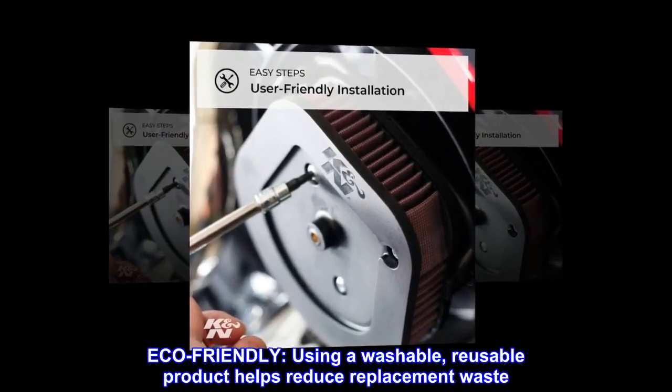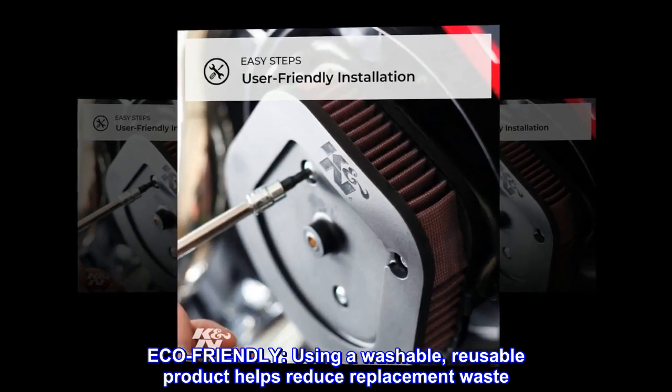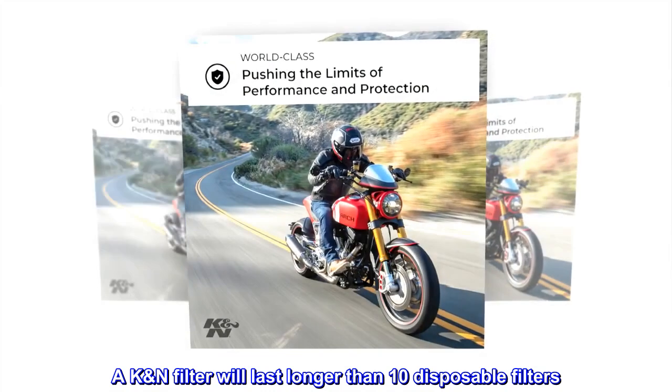Eco-friendly. Using a washable, reusable product helps reduce replacement waste. A K&N filter will last longer than 10 disposable filters.